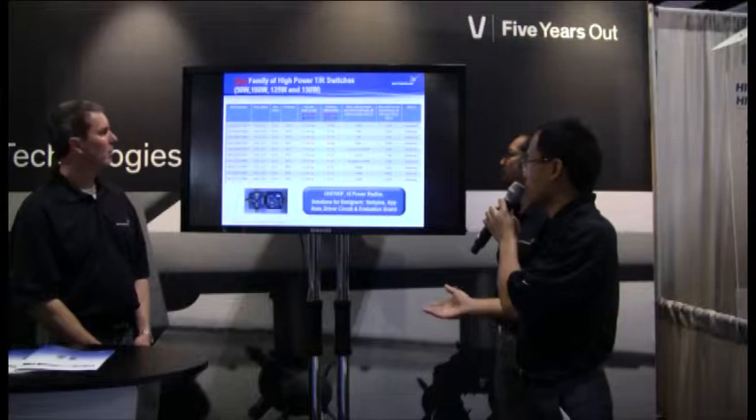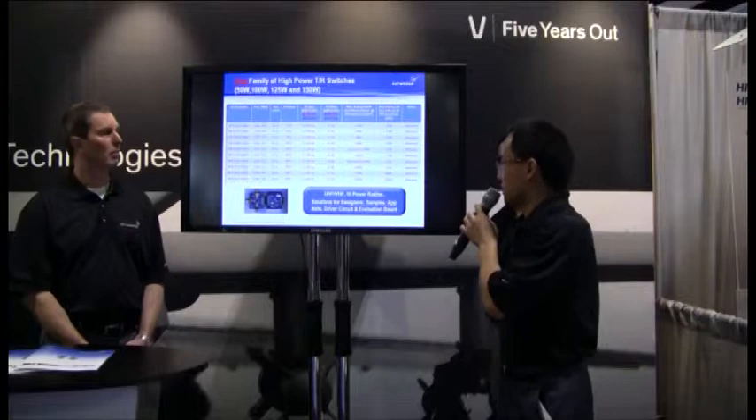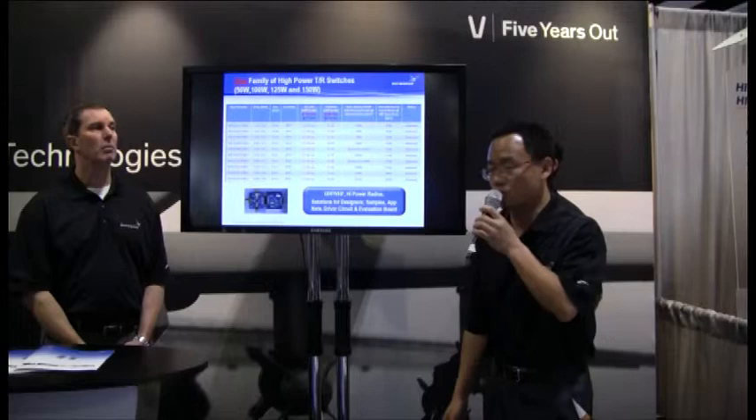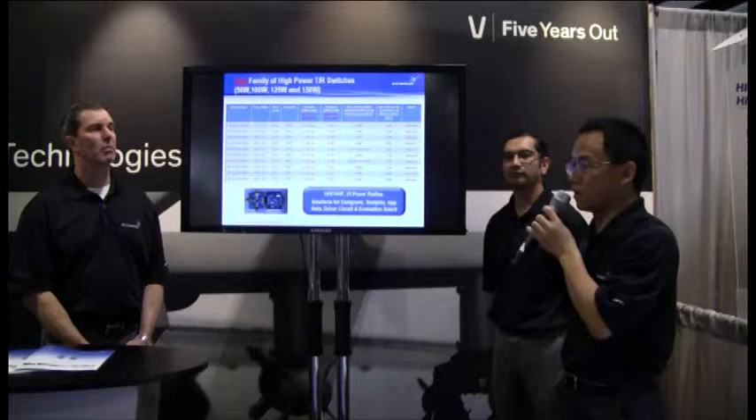We also offer a symmetric version, the Sky209, which is a 40-watt switch. The third generation is the 150-watt switch: the Sky213 is a single port single throw switch, and the Sky215 is a single port double throw 125-watt switch that can handle a maximum power of 150 watts.